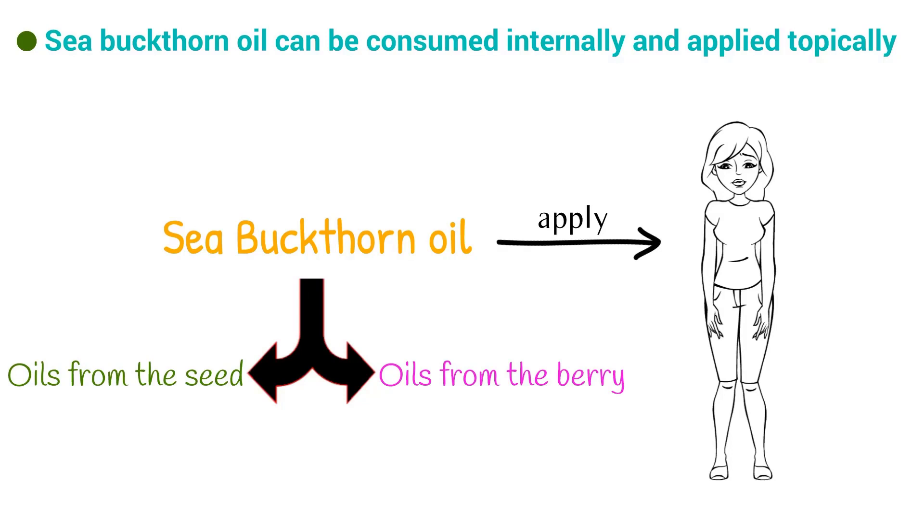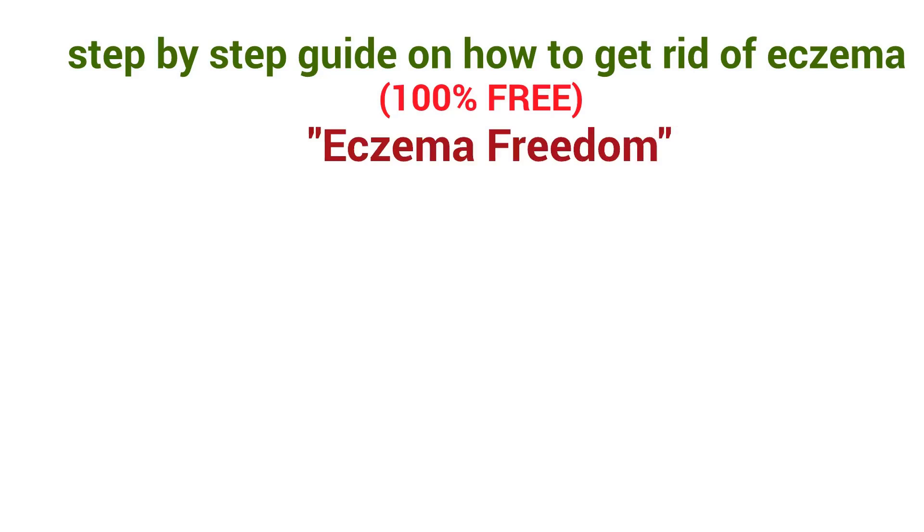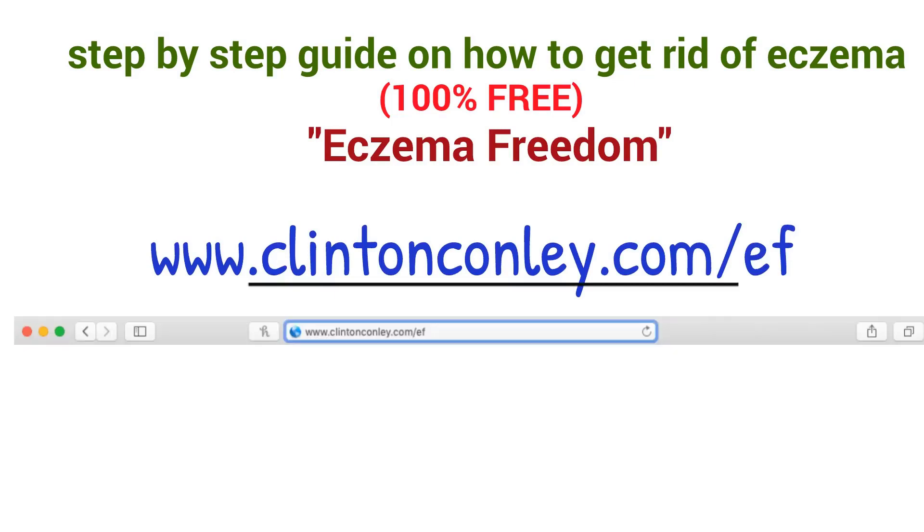The solutions I just mentioned are some of the same methods I used to overcome eczema seven years ago. To help you in the process, I have put together a 100% free, step-by-step guide on how to heal eczema naturally. This is what I did to heal my eczema when everything else failed. You can get my guide, Eczema Freedom, for free — just type www.clintonconley.com/ef into your browser right now and hit go.